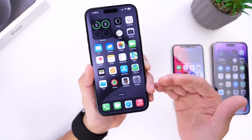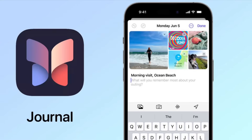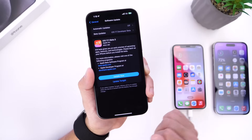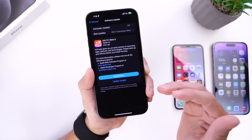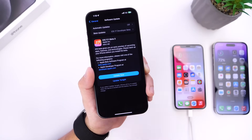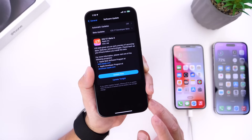For those asking about the Journal application — it is still not here with iOS 17.1 developer beta 3. Apple may delay the Journal app to iOS 17.2 later in November. We'll have to wait and see.